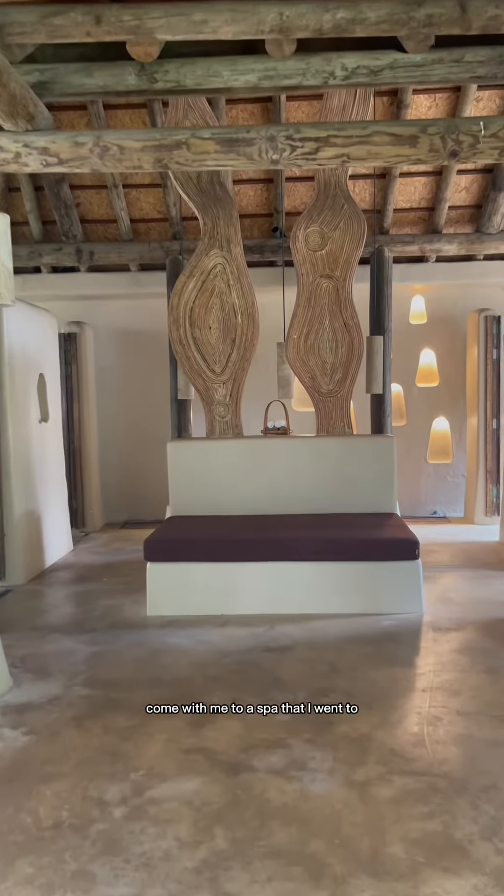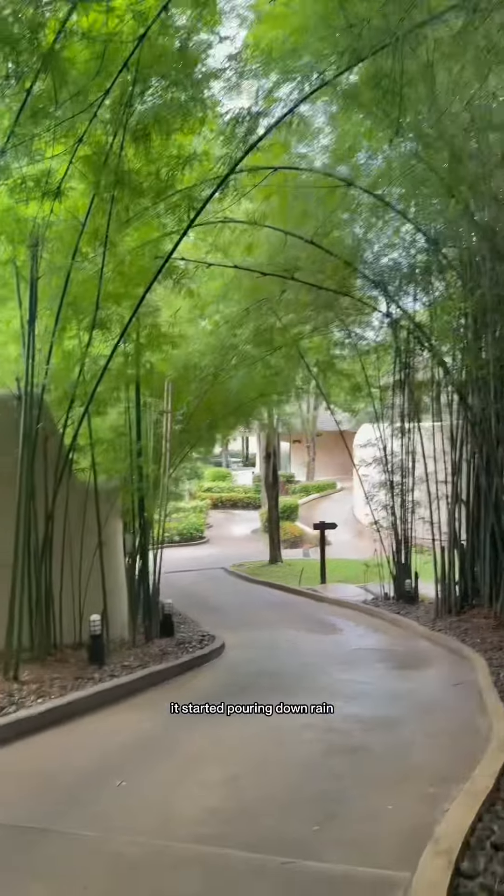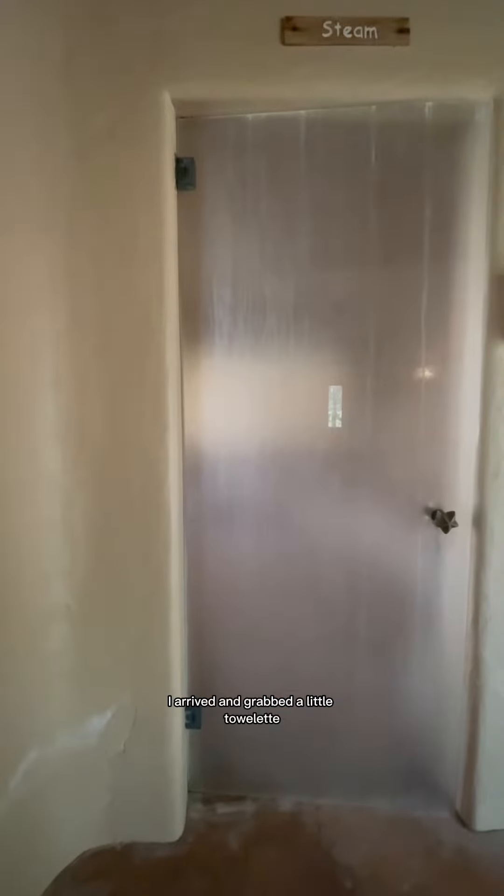Come with me to a spa that I went to while I was in Thailand. Almost right when I arrived, it started pouring down rain, which made it even that much better. I arrived and grabbed a little towelette and then headed to the steam room.